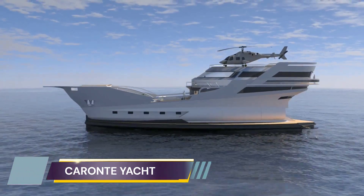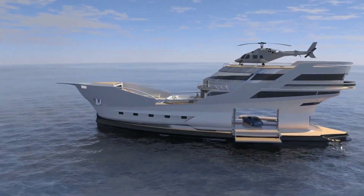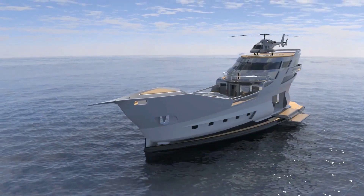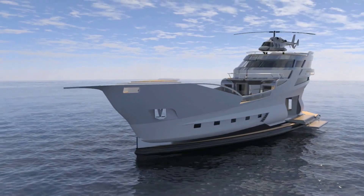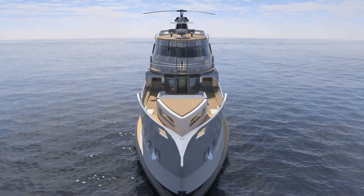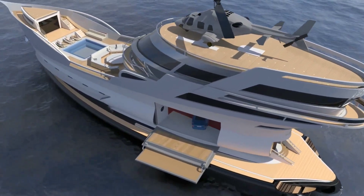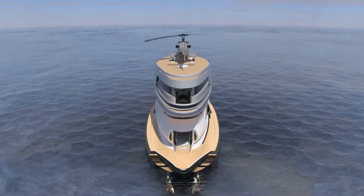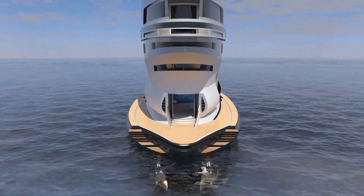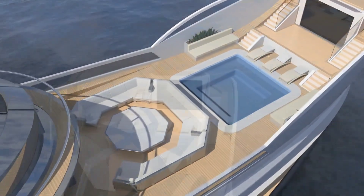Lazzarini Design's concept superyacht named Karanti Yacht was unveiled in 2022, drawing inspiration from 17th-century pirate ships and offering all the extravagance a billionaire could desire. The Karanti Yacht is a 58-meter vessel, and while it remains in the concept stage, it is only a short distance from becoming a reality. Lazzarini is eagerly waiting for a visionary yacht owner to build it, and it would cost approximately $200 million to construct. One of its most remarkable features is its design inspired by 17th-century pirate ships.